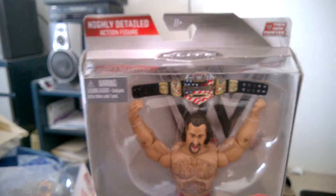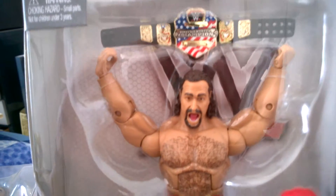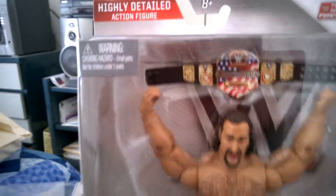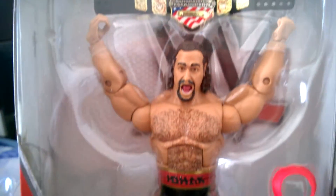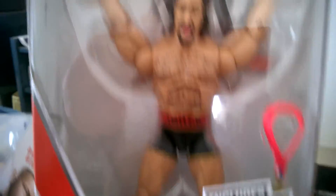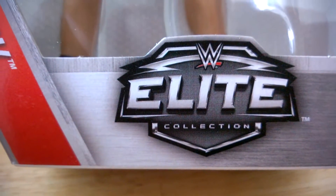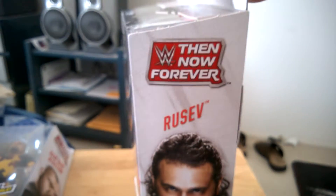Let's look at Rusev. He's excited to be a figure now again — you can see the expression on his face. He comes with the US title and his medal. Of course, this is WWE Elite. There's the side of the box: Then Now and Forever, Rusev.